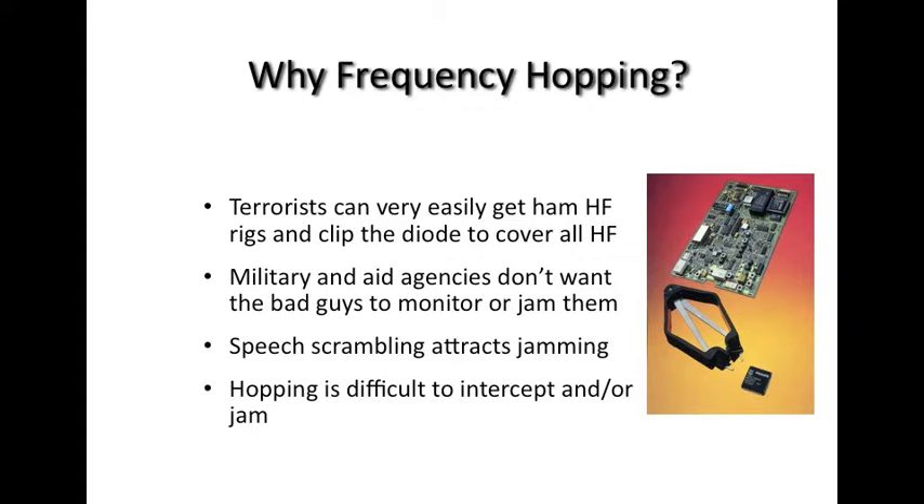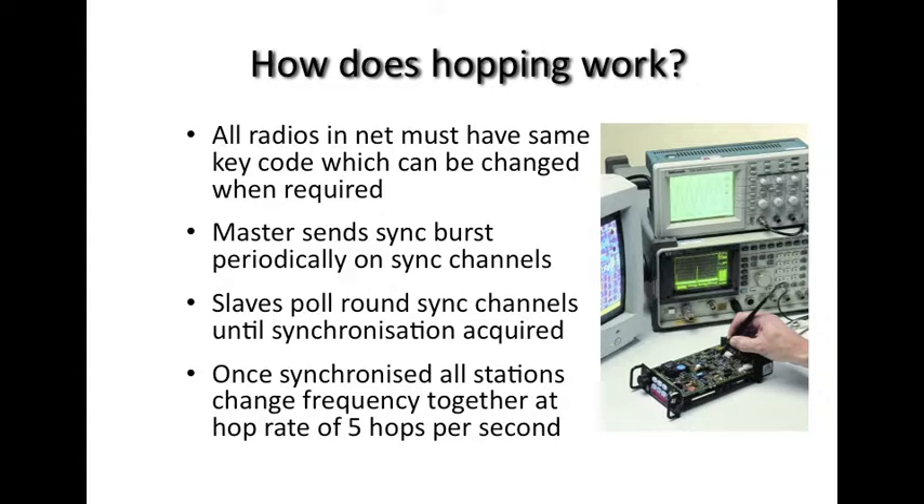Terrorists can easily get hold of this equipment, so for aid agencies this poses a significant risk. Neither the military nor aid agencies want unwanted parties to listen in to them. One potential solution would be to adopt speech scrambling; however, that's a rather unsatisfactory solution as it is easily identifiable and consequently can easily be jammed. Hopping, however, is much more difficult to intercept and jam, particularly single sideband hopping.